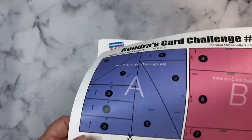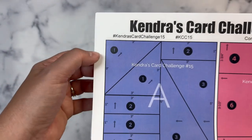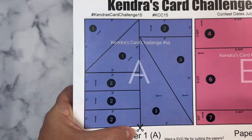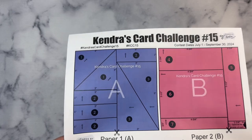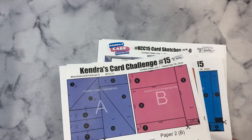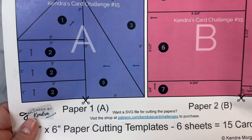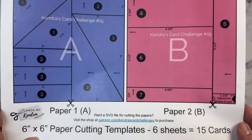The first page of the printable shows the cutting templates for the first two sheets of patterned paper, A and B. There are circled numbers on each of the pieces, which lets you know which card sketch that piece goes with. There are also arrows to show the direction that piece goes when it's on the card. For this challenge, the arrows are pointing in different directions, so it's best to use patterns that are non-directional, meaning it doesn't matter which way you turn the paper. If you want to use a directional pattern, you may have to rotate the card sketch. Some of the arrows are at a diagonal, so keep that in mind when picking out your papers.